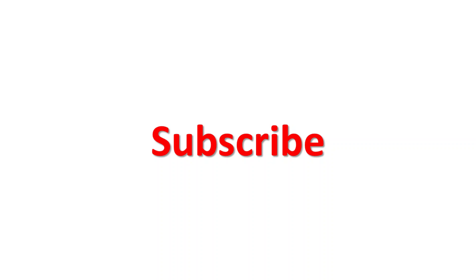Don't forget to subscribe, like and comment. I am Engineer Mayday — when you need help, Mayday is the call. You have been an interactive learner. Thank you.